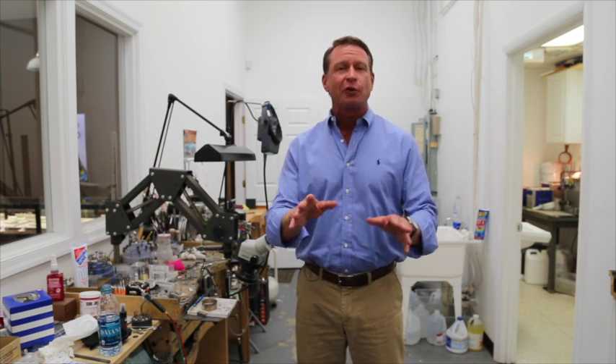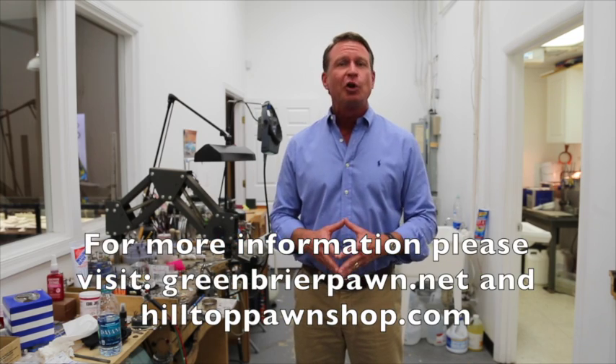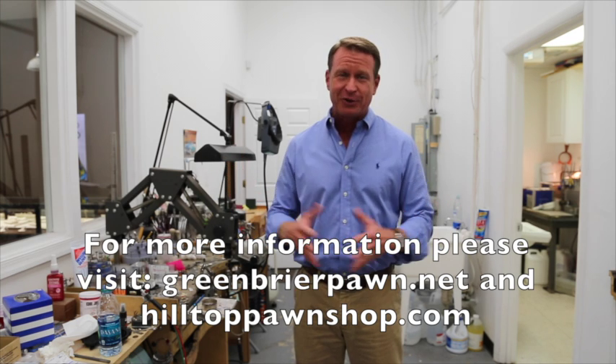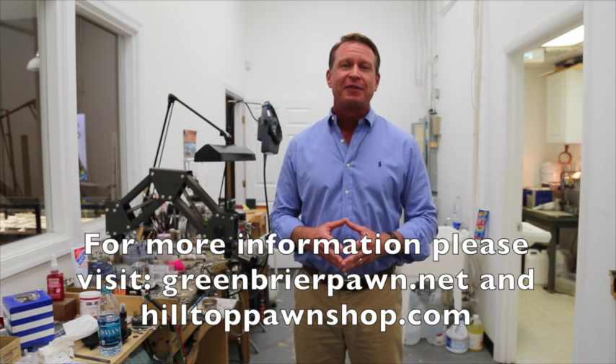There's all sorts of things happening with chemistry and people doing things and creating things at home nowadays, so just look around the internet — you're going to find some great stuff. If you have any other questions, come in and give us a call. We're happy to help you and show you everything we have right here in stock at Greenbrier Pawn. Thanks for watching.